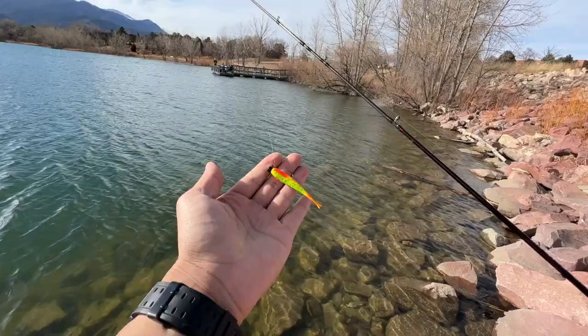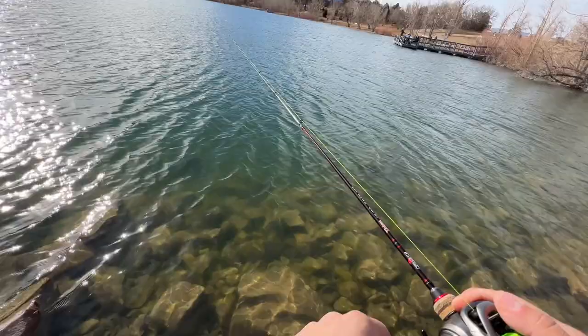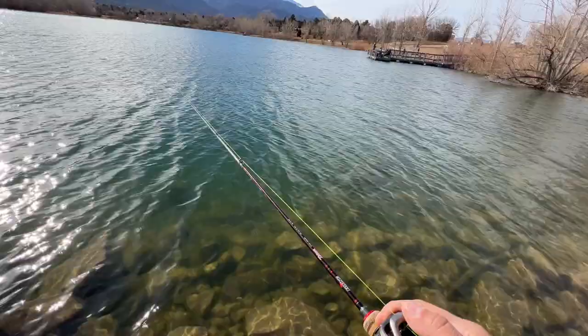I've changed it up — I put on the goat minnow in fire tiger. Let's see if we can catch something. I did get a bite on the other lure, but I want to see if maybe this one will take a little bit more bites.